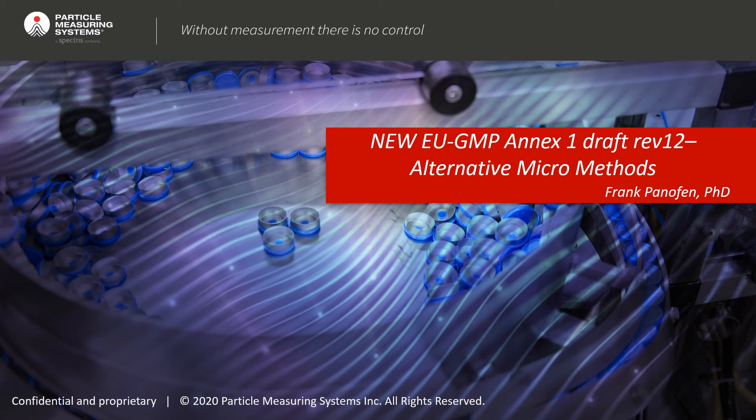Hello, everyone. I'm Frank Pannofen. I'm the marketing manager at Particle Measuring Systems, and I would like to talk to you about the new EU GMP Annex 1, the draft revision number 12, which is out for comment since a few days.